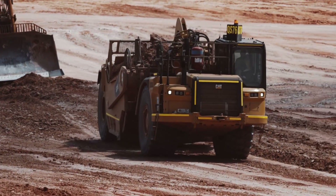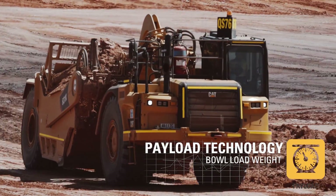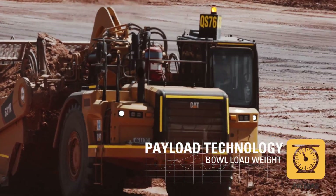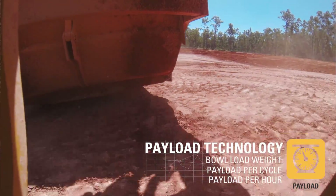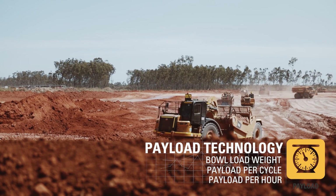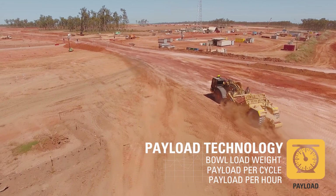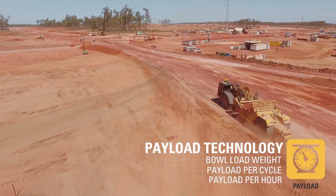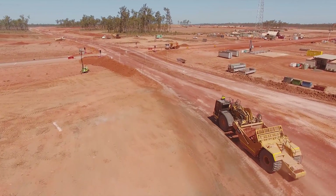The payload technology developed in the K series is useful in scrapers because it's always been a problem knowing what they move. Over time we've estimated what the bowls carry and checked that on a monthly basis. With this technology, you can estimate on a daily basis — or per load if you wish — exactly what's in the bowl. So that's important.